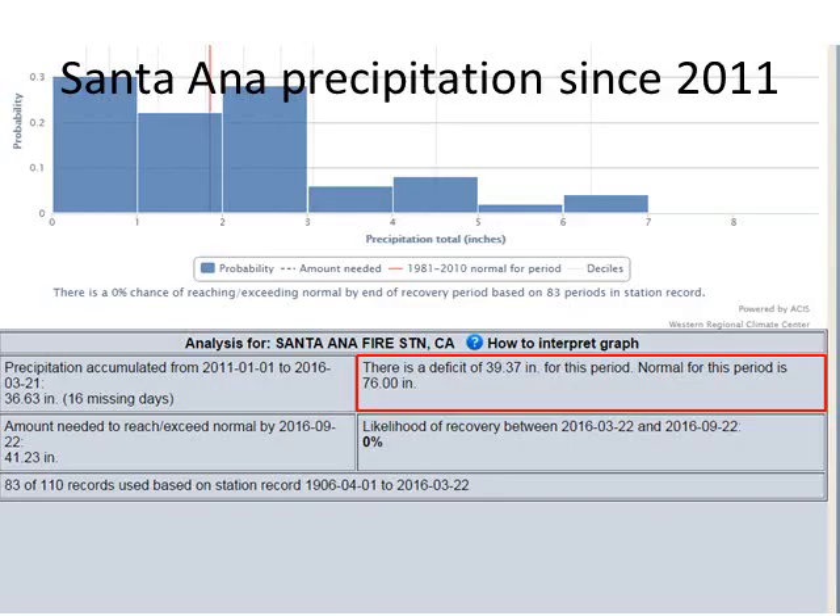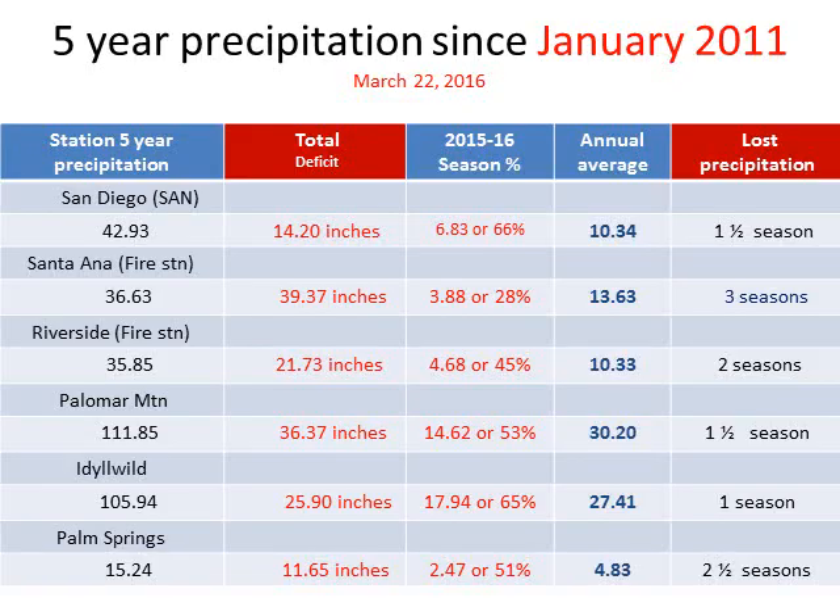Let's take a look at our precipitation deficits that are ongoing. Looking at Santa Ana in Orange County since 2011, that area has received 36 inches of rain; however, their deficit is a whopping 39.37 inches of rain. In other words, it's basically about three seasons of precipitation missed since 2011. Here are some other sites for reference, including San Diego, where we've received 42 inches of rain, just under 43.